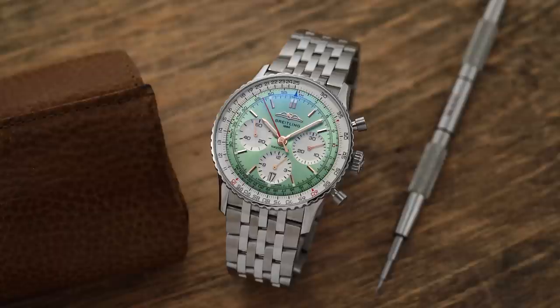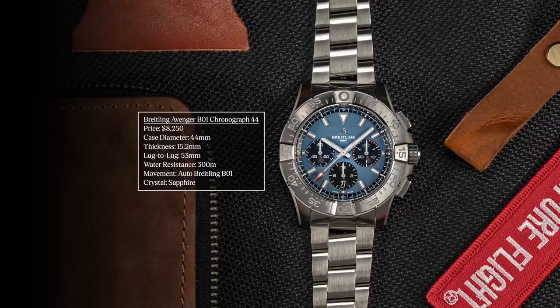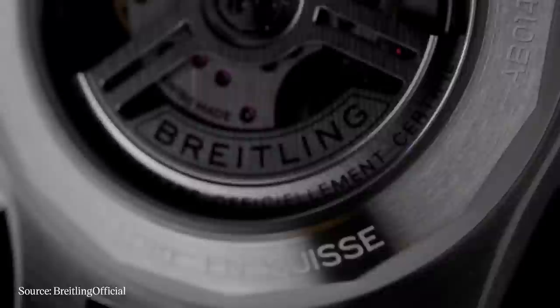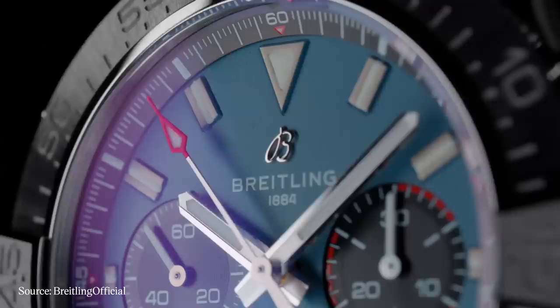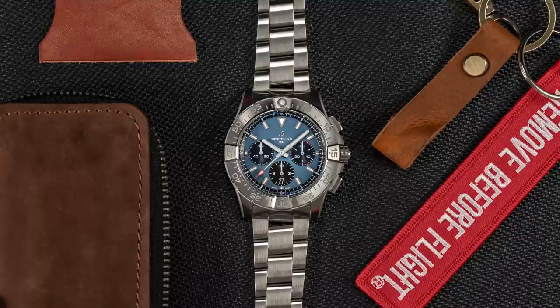Moving to another pillar of Breitling's chronographs — the Breitling Avenger B01, recently updated at the tail end of last year with different dial colors. 44mm case, so certainly larger watches, but 300 meters of water resistance — some of the most capable do-it-all chronographs from Breitling. Sapphire crystal, B01 movement inside. These watches have tactical appeal with heavy contrast on the redesigned dial, 70-hour power reserve, and the B01 remains one of the standard-setting movements in this price category.